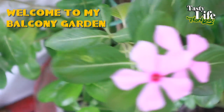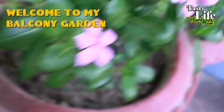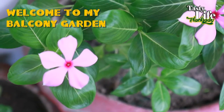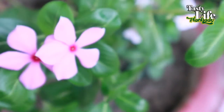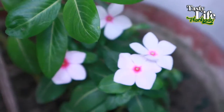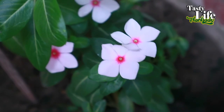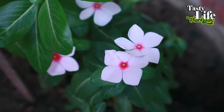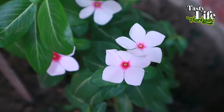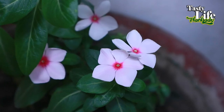Let's start with my periwinkle. These are my beautiful pink periwinkle — they bloom every day and I have a couple of them. Here is a little edition with a white petal and pink on the middle. This one I got recently.